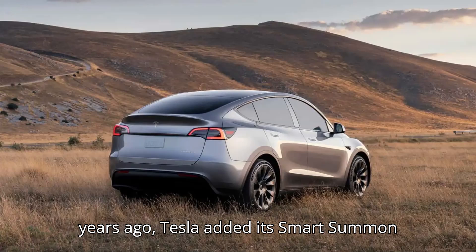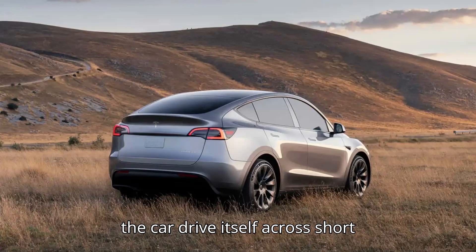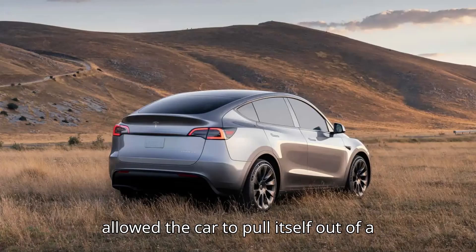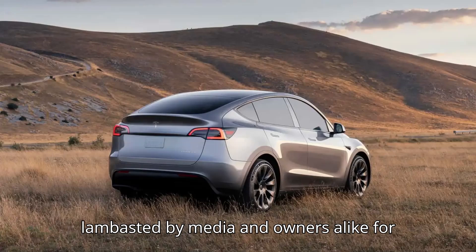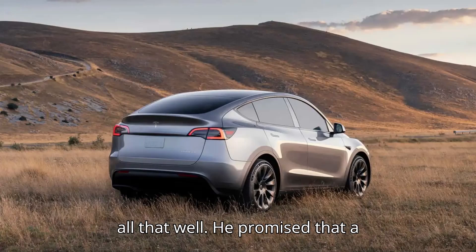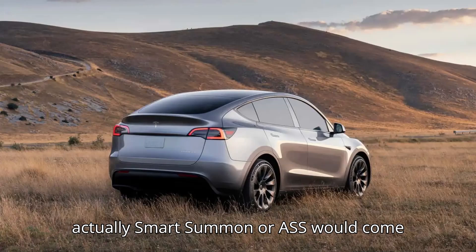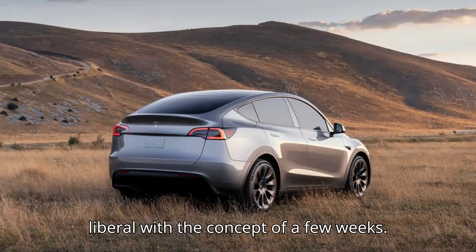Four years ago, Tesla added its Smart Summon feature — a way for Tesla drivers to let the car drive itself across short distances. It's not full self-driving or a Tesla robotaxi, but it theoretically allowed the car to pull itself out of a parking space and drive to its owner. When it dropped, it was lambasted by media and owners alike for its terrible performance. Even Musk himself admitted that it wasn't working all that well. He promised that a functional Smart Summon, cheekily named Actually Smart Summon or ASS, would come in a few weeks.